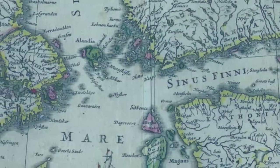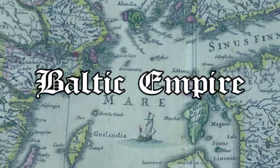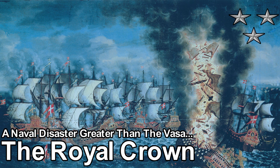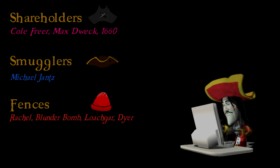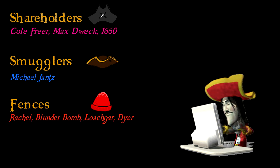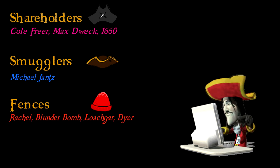Last week I opened up my second YouTube channel called Baltic Empire, where I'll cover broader history than just pirates, with a focus on the medieval and early modern period. My first video covers a naval disaster where a Swedish ship — essentially a floating palace — just exploded, some say due to a curse. Check out Baltic Empire in the video description below. Big thanks to my generous supporters on Patreon: Cole Freer, Max Twig, 1660, Michael Jantz, Rachel, Blunderbomb, Lockar, and Dyer. If you want to support me, check out the links to PayPal and Patreon in the description — this helps fund research and better videos. Please give the video a like and a comment so the algorithm spreads it to more viewers, and why not share it with a friend? Cheers!